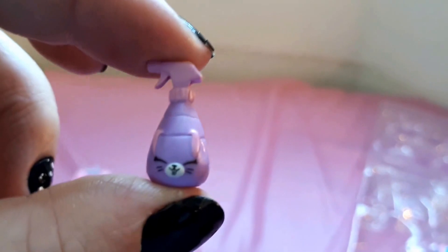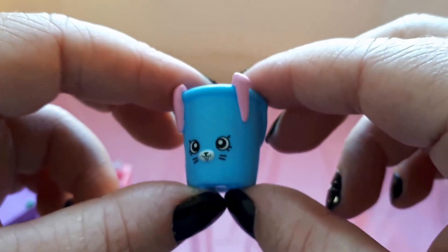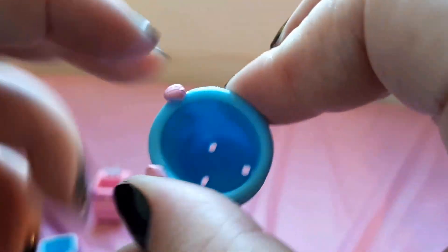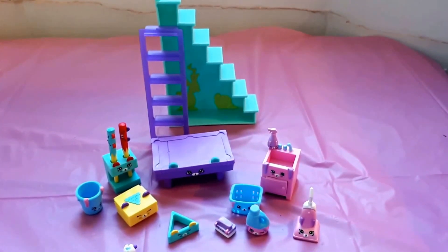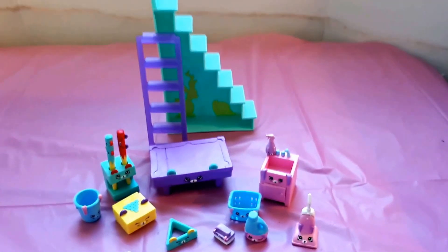Next up we have this little spray bottle — it's adorable. And the last thing in this set is this little bucket, which is also very cute. That is all the pieces we got in that side. Now on to the main house.